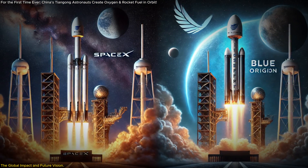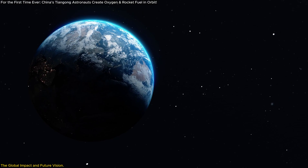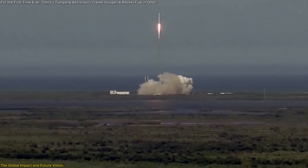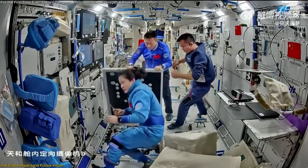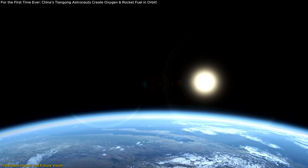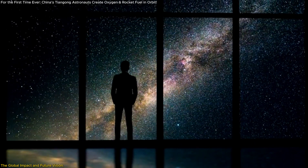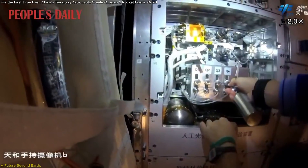The impact isn't limited to national space programs. Private companies like SpaceX and Blue Origin are also likely to benefit from these advancements. The ability to produce rocket fuel in space could make commercial space travel more feasible and affordable, bringing us closer to a future where space is accessible to everyone. This breakthrough is a testament to the power of innovation and international collaboration — a reminder that the challenges of space exploration are universal and solving them requires a collective effort.